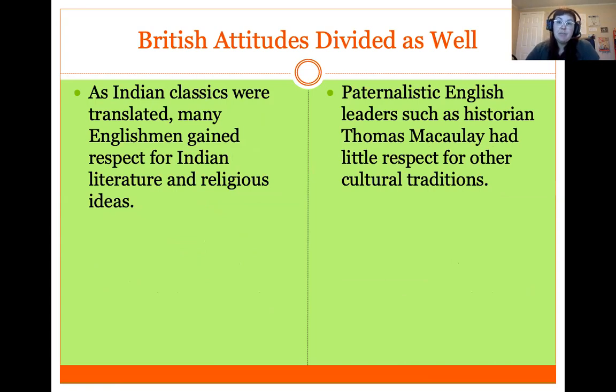British attitudes were also divided. As the English established more of a hold in India, they came to appreciate this very ancient and advanced culture. As Indian classics like the Bhagavad Gita were translated, many Englishmen gained respect for Indian ideas and literature, and Indian religion, stories, and songs became part of English culture. However, many English people still felt Indians were backwards or inferior, showing little respect for cultural traditions and Indian religious and cultural values.